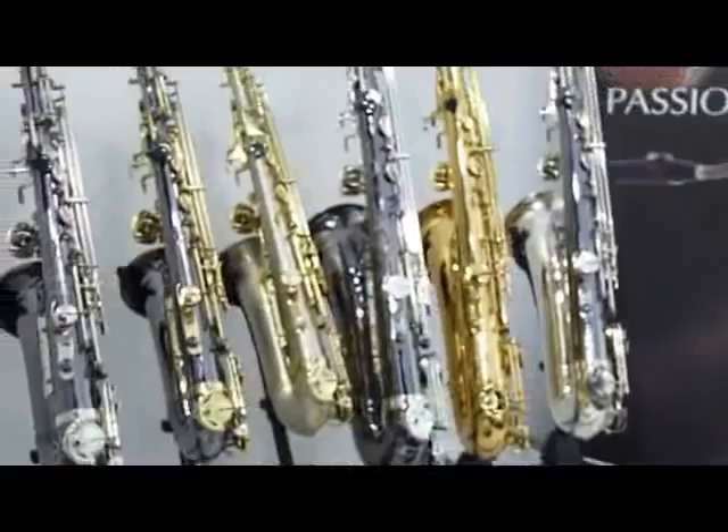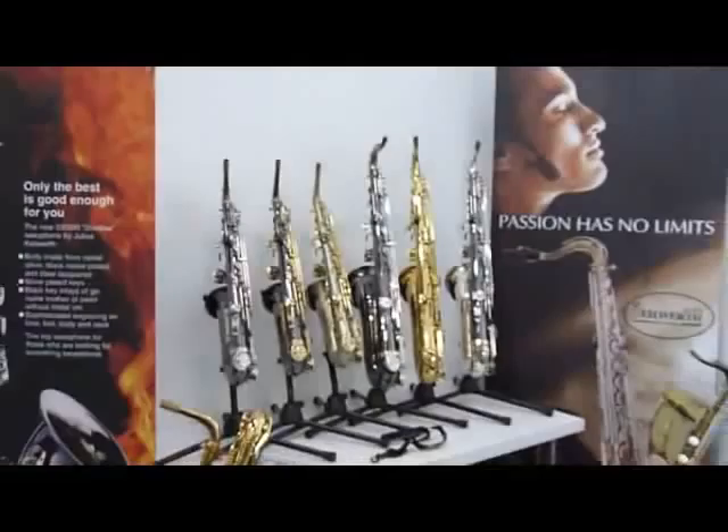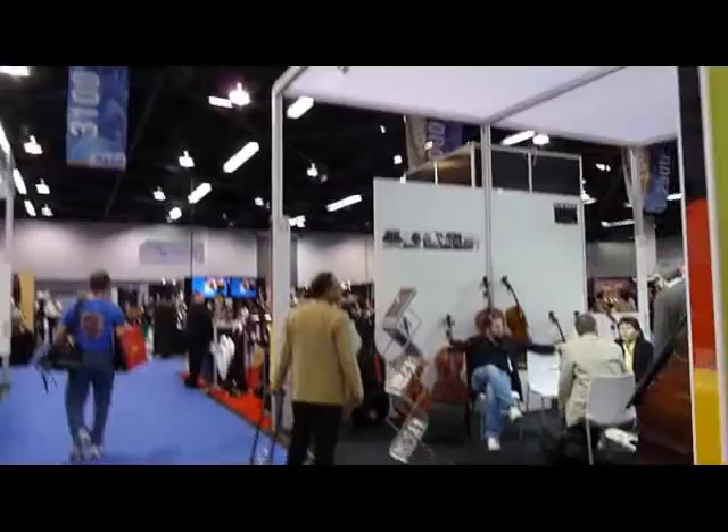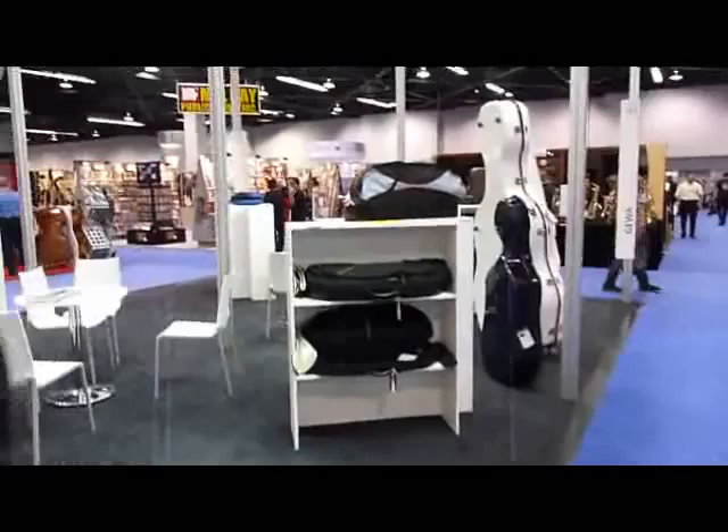Keilwerth — check out the incredibly modest display: a couple of tenors, a couple of altos, and that's it. I'm hoping there's a shot of how small the Yanagisawa booth was. I'm in the German section here, obviously — the sign shows the German section — just walking through.